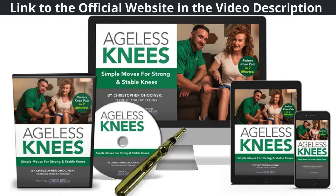Your knees will thank you. When considering purchasing the Ageless Knees exercise program, it's crucial to ensure authenticity and quality by buying directly from the official website. Counterfeit products not only fail to deliver the promised results but may also pose potential health hazards. Therefore, to safeguard your investment and well-being, it's highly recommended to click on the link provided in the video description, directing you to the official website for a secure and reliable purchase. Don't compromise on your knee health — choose the genuine Ageless Knees program from the official source.